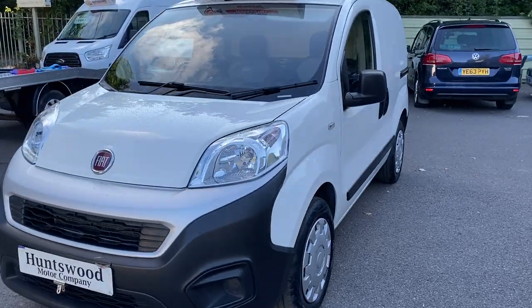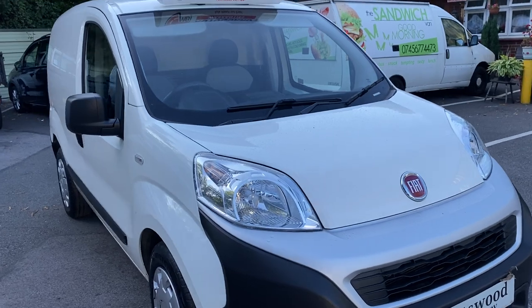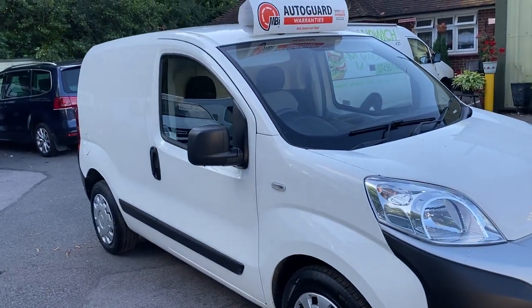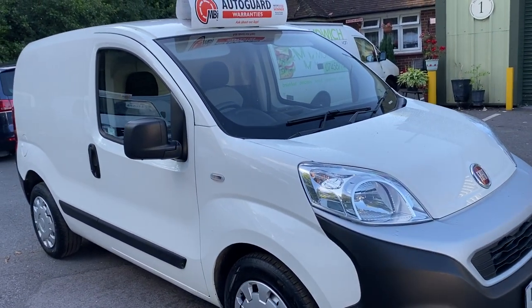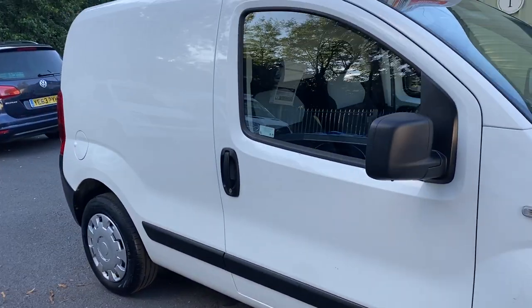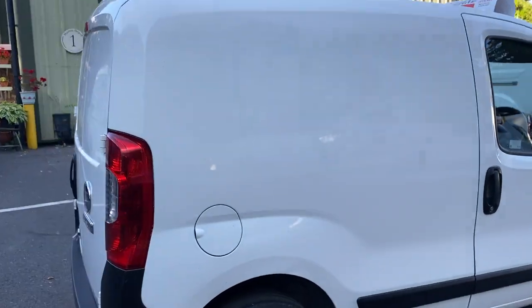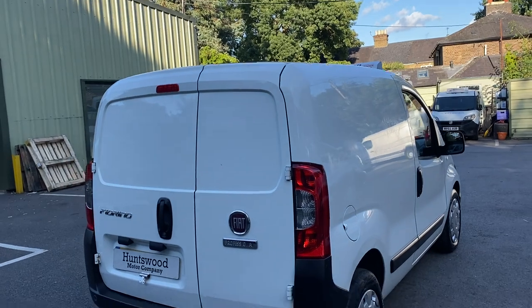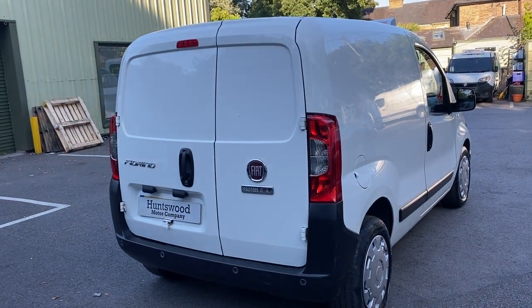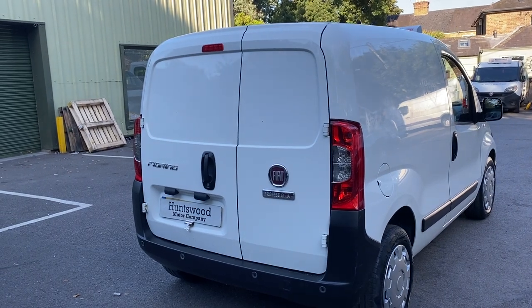Hopefully this video will be useful if you're thinking about buying one — these should be easy checks to follow, which will help you make an informed decision when purchasing. And maybe you already own one of these vehicles and you're worried about keeping it well maintained; hopefully this video will help you keep your van on the road.